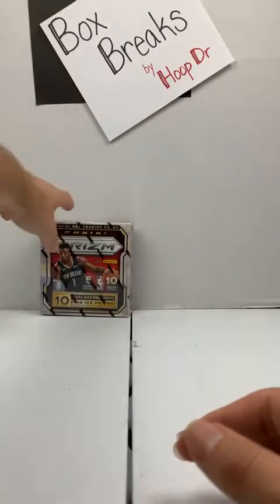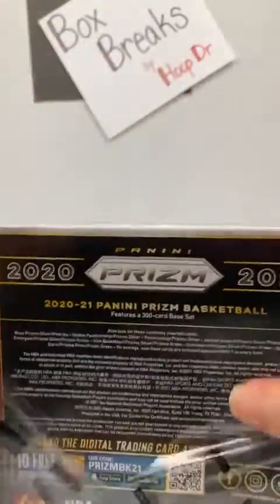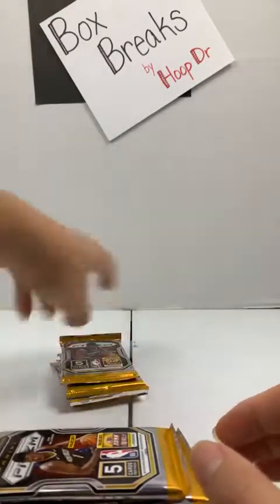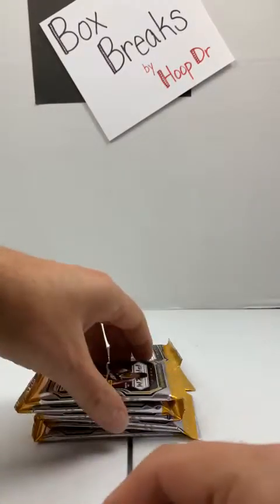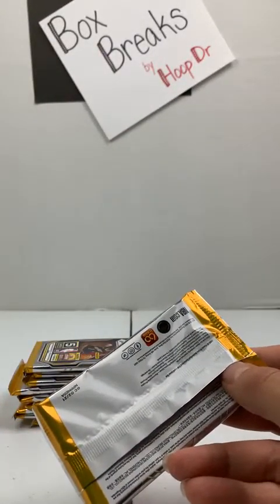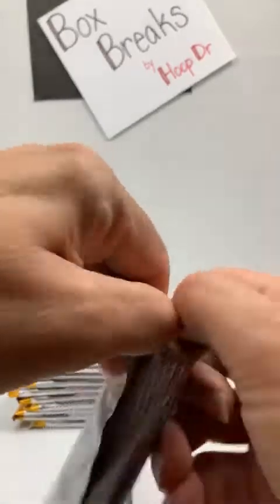One box left: Prism Mega Box. We're going to get one pink cracked ice in each pack. Looking for autographs, looking for silver prisms. We don't have LeBron yet tonight — this will be a good time to pick up our first LeBron. Need Halliburton to make his first appearance. I've made two straight calls and got it right, so I'm going to make the call that we're going to see the LeBron card.